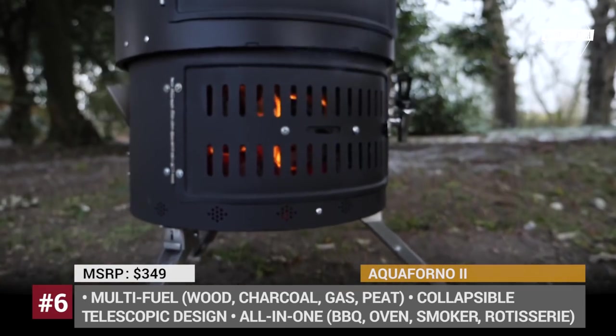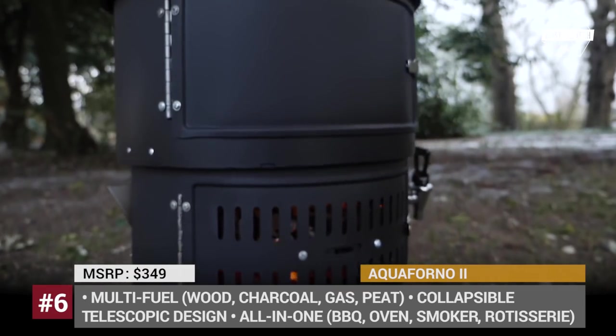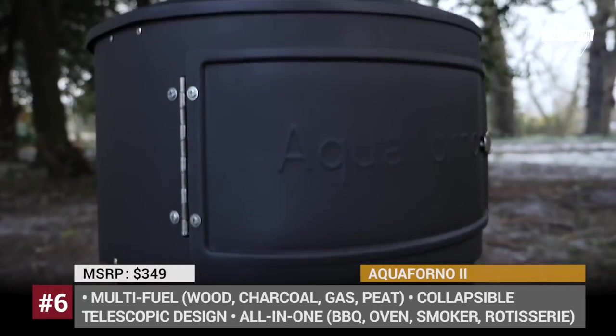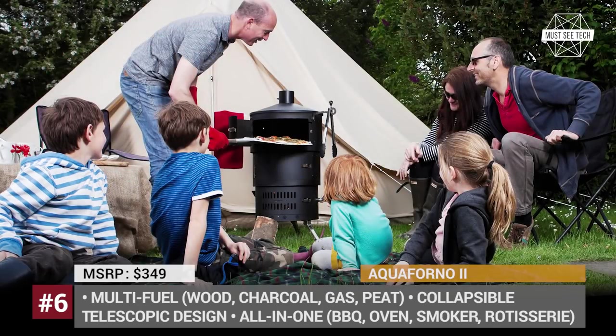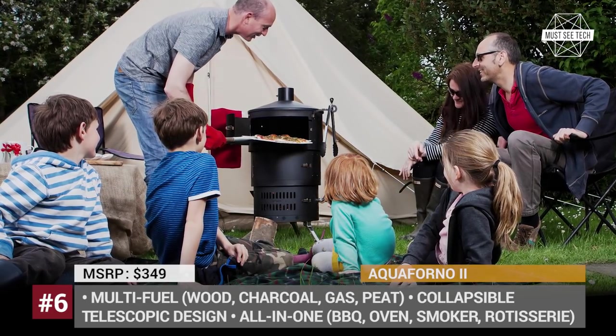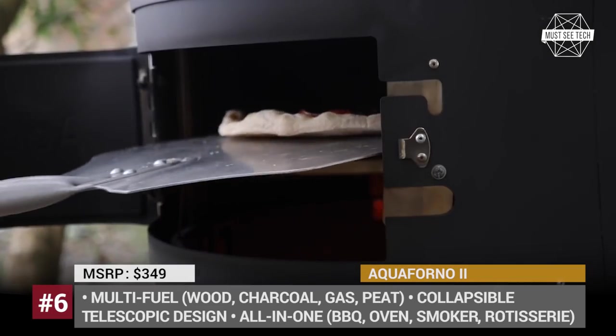The stove has a telescopic design, which means it takes minimum space when collapsed and takes minutes to set up. It consists of three layers: the base with a removable grill and water boiler on sturdy tripod legs, the bracer, and the oven top. You can also use it as an outdoor heater that perfectly cooks your marshmallows.